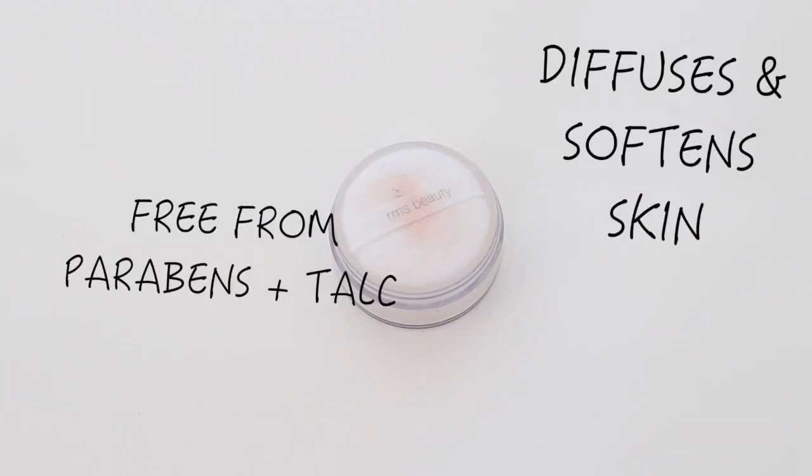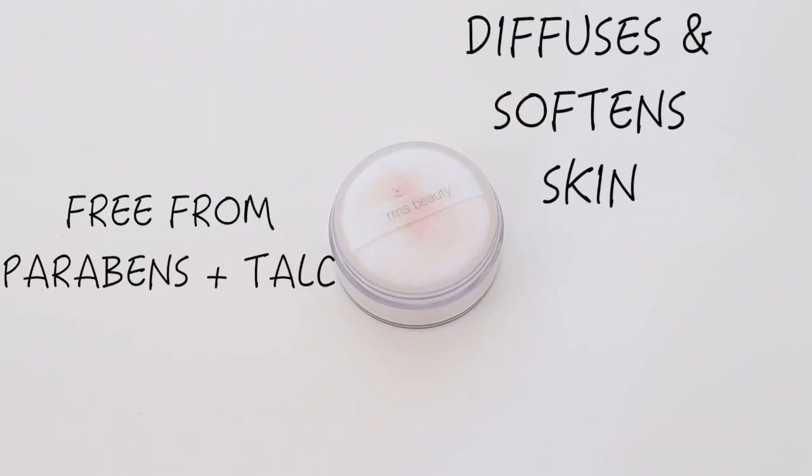For powder, I'm going to be using my RMS Unpowder. This is a translucent powder that's so finely milled — it's incredible. It softens and diffuses the light on your skin. It sets your makeup so beautifully and you cannot even detect any powder on your skin. This is by far my favorite powder.